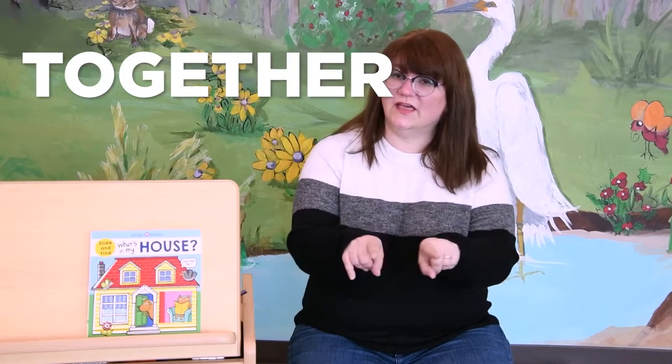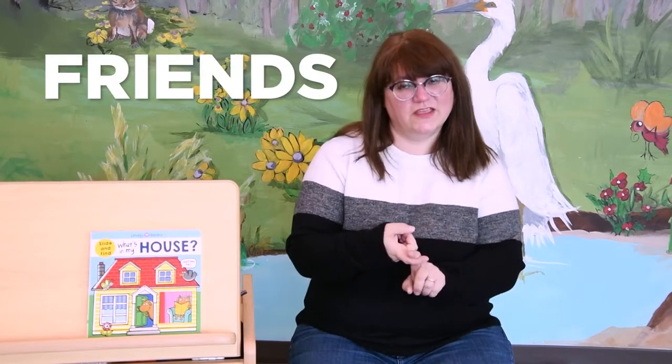Remember we use some sign language with our song: More, Together, Happy, and Friends. We'll sing it twice.